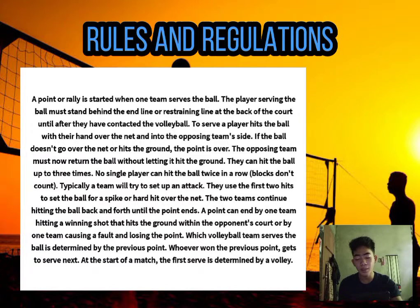The two teams continue hitting the ball back and forth until the point ends. A point can end by one team hitting a winning shot that lands within the opponent's court, or by one team causing a fault and losing the point. Which team serves is determined by the previous point — whoever won it gets to serve next. At the start of a match, the first serve is determined by a volley.